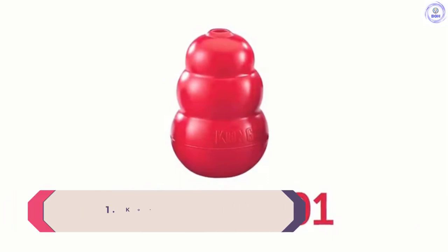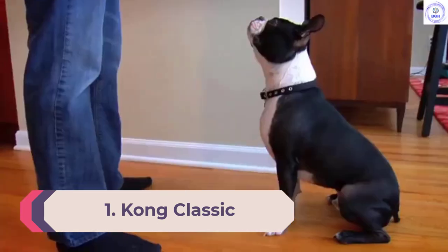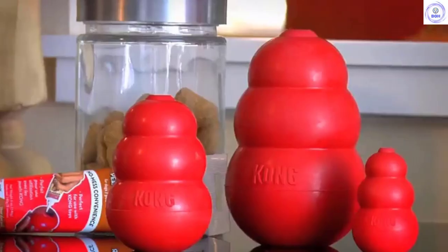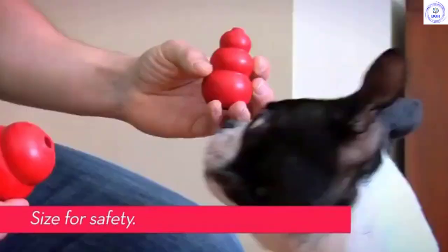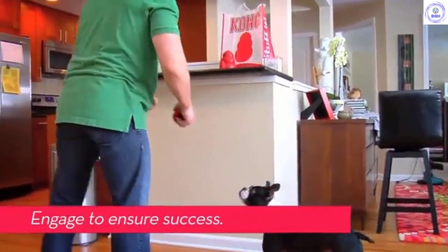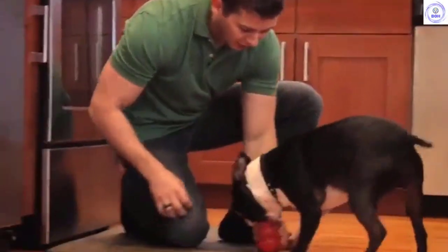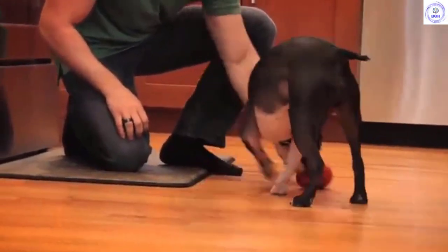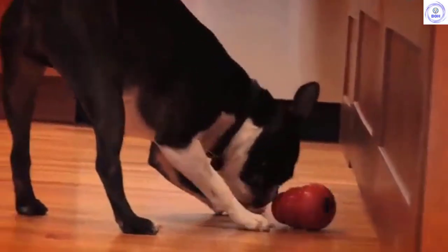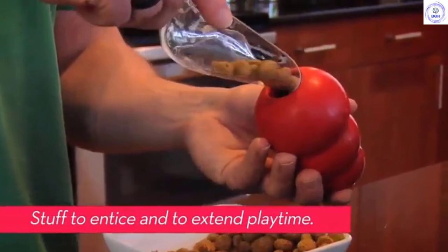Number 1: Kong Classic. The Kong Classic is super versatile, pulling triple duty as a fetch toy, a chew toy, or a treat holder, and it comes in multiple sizes and rubber thicknesses, ensuring that there's an appropriate option for every dog breed. The amorphic shape bounces around erratically, creating a captivating experience for high-energy and prey-driven pets. If you have a strong chewer, the tough rubber construction holds up well, and you can stuff the hollow center with various goodies like treats, kibble, peanut butter, or even yogurt. A stuffed Kong can grab the attention of a high-maintenance dog and keep them engrossed in a problem-solving exercise.